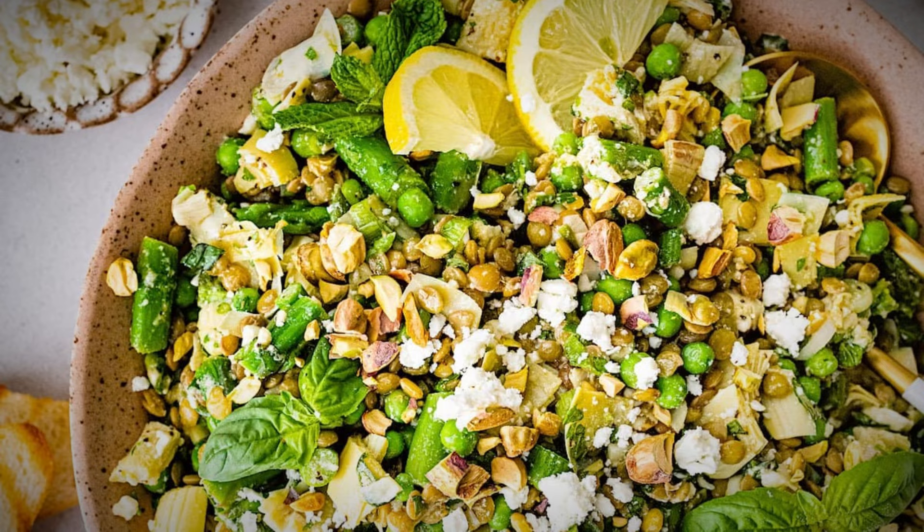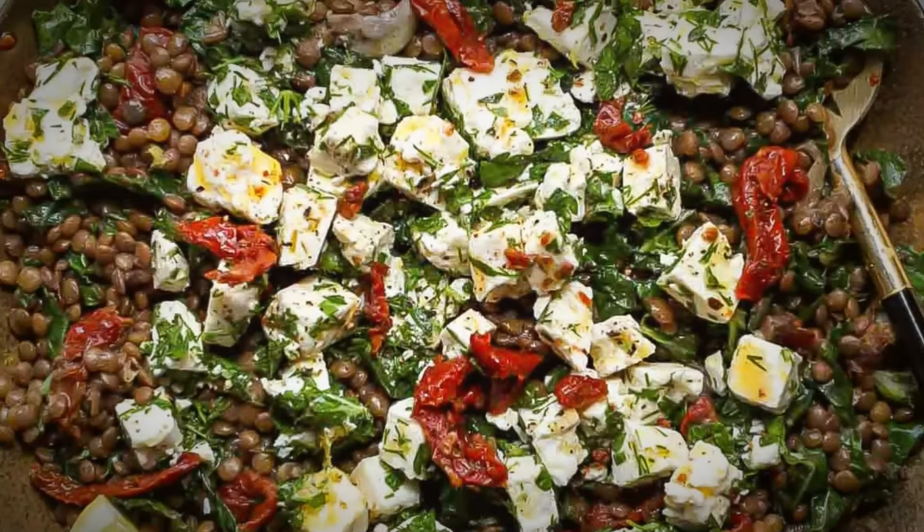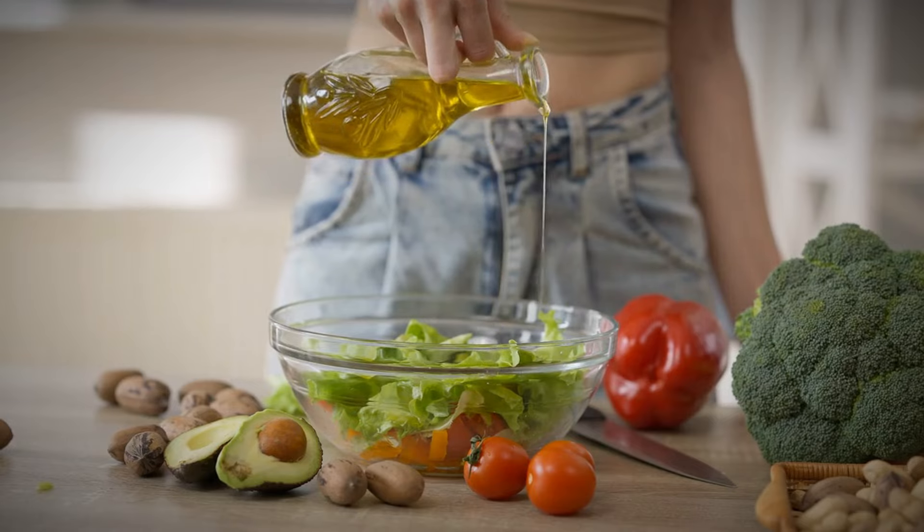We will present three delicious, high-protein, vegan-friendly lentil salad recipes in this video. These dishes are guaranteed to become mainstays in your meal-planning rotation, regardless of whether you're searching for a rapid and straightforward lunch alternative or a filling dinner. So, let's dive into the world of lentil love and discover some new favorite salad recipes that will nourish and satisfy you.